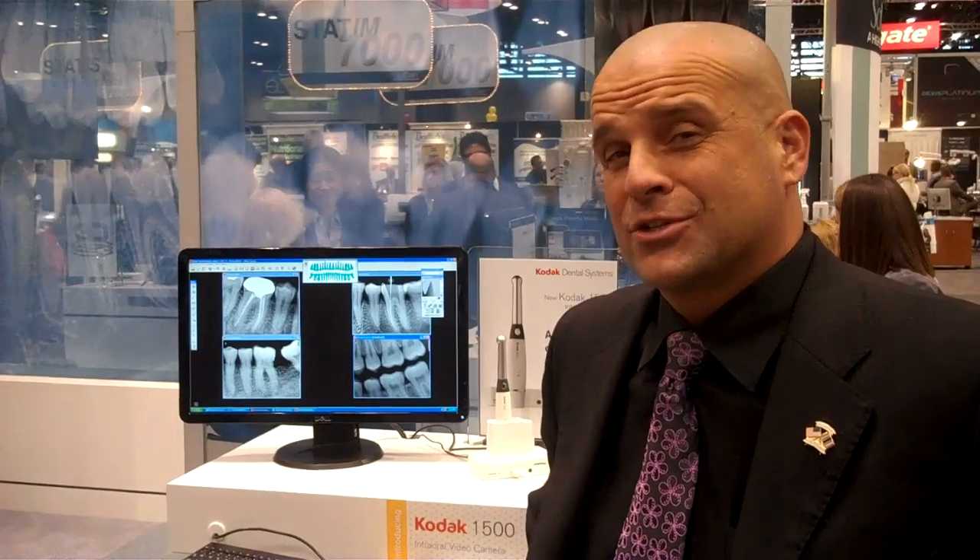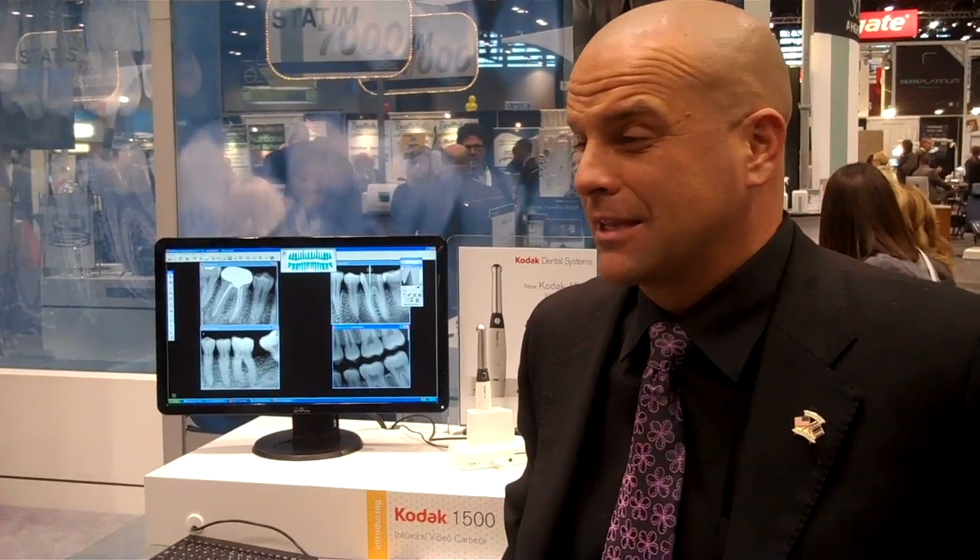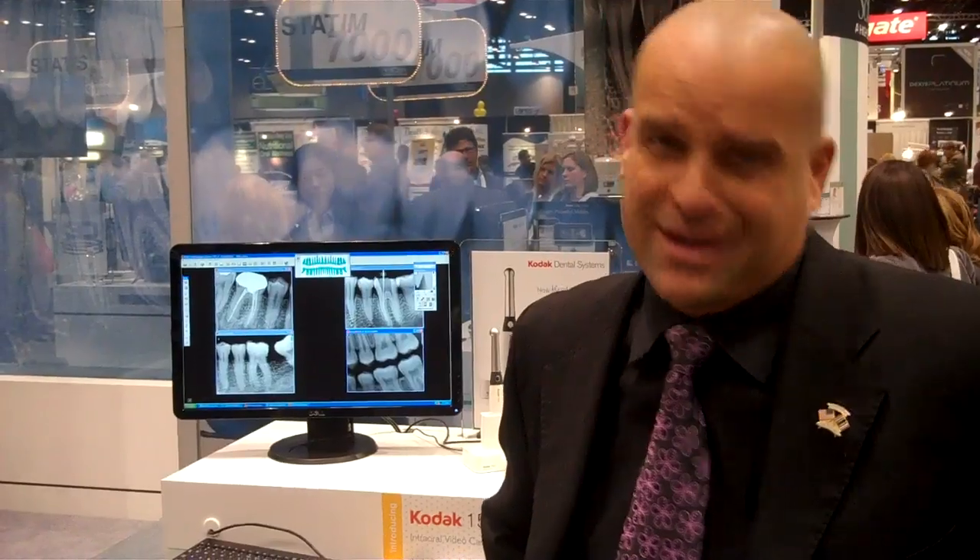I'm Brett Brockie with Practice Work Systems, LLC, and we're here at the 2010 Chicago Midwinter Show. The reason for our presence here is to introduce the latest and greatest in dental technology when it comes to digital radiography and intraoral imaging. We are the world leader — we invented the product, so who better to improve it but us.